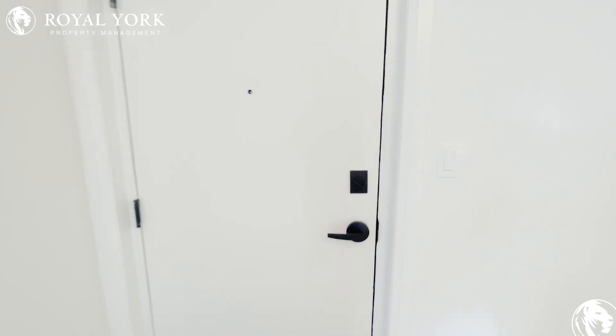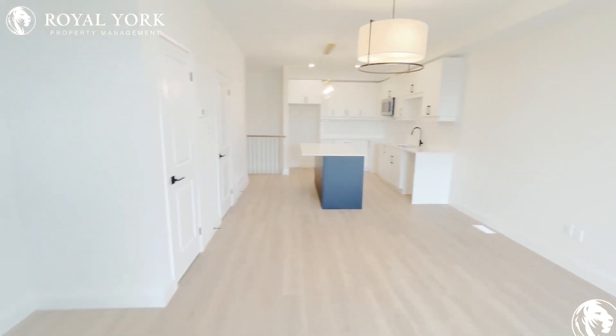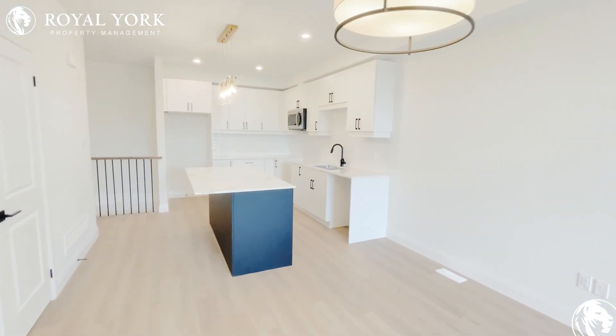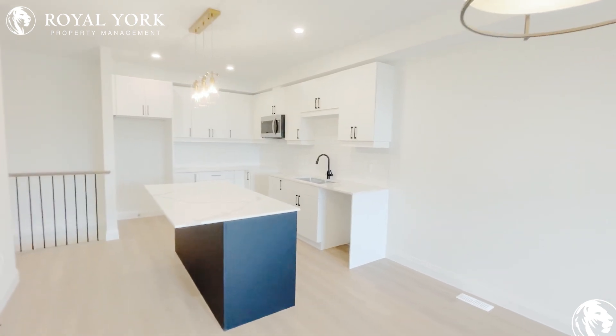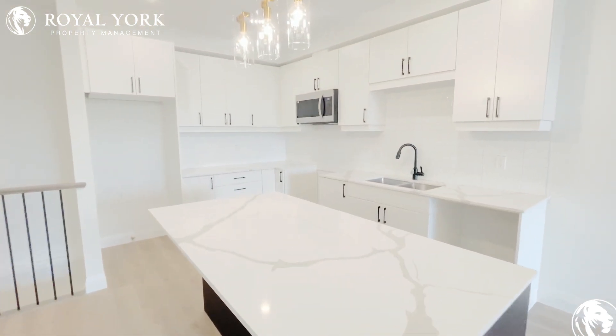We're very happy to bring you another unit from Savoy Street, one of our favorite properties. This property features two bedrooms and a two and a half bathroom layout. Everything in these properties is absolutely stunning and top-notch, super luxurious, finished to the top quality that you could possibly do.